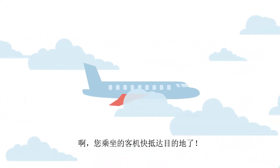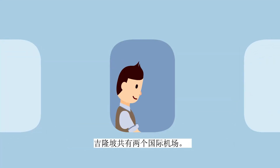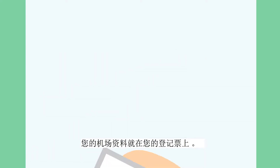You're about to land and reach your destination. But which terminal will your flight be landing at? There are two terminals in KLIA, and your terminal information will be on your boarding pass.